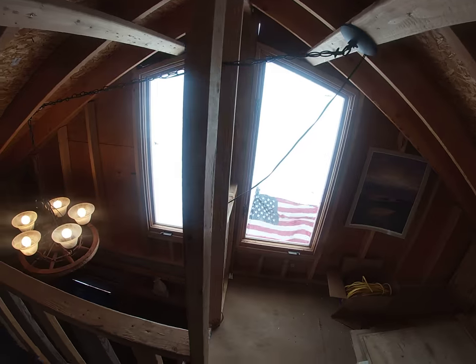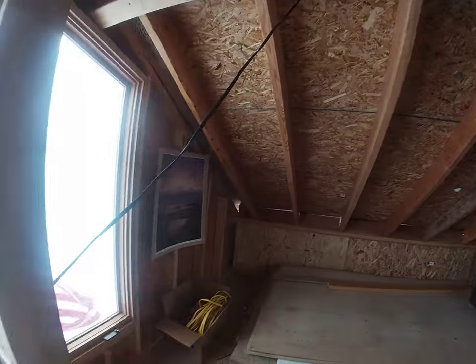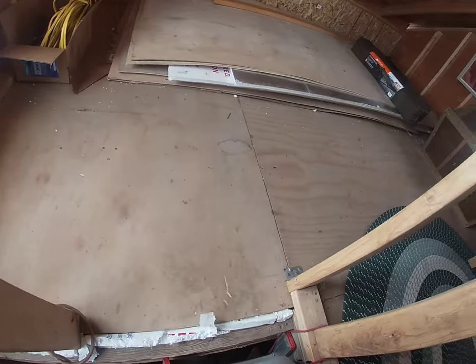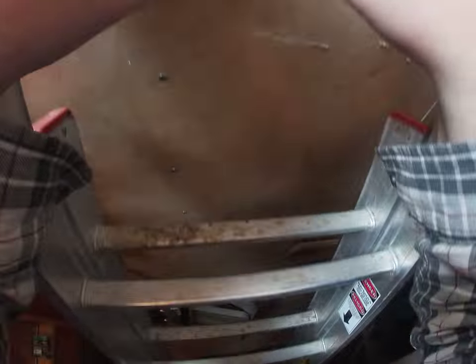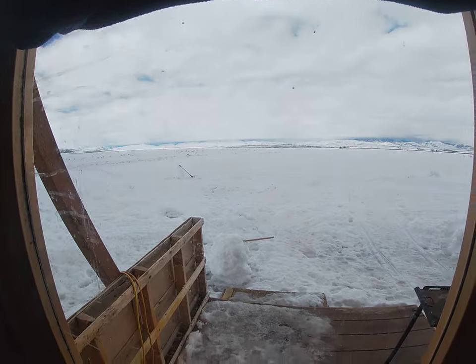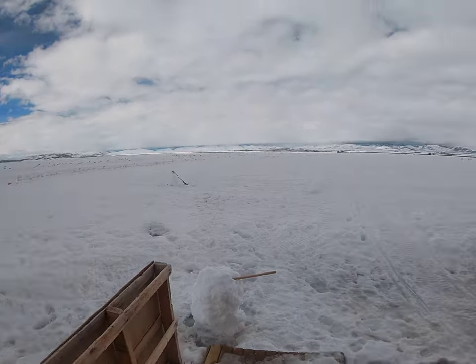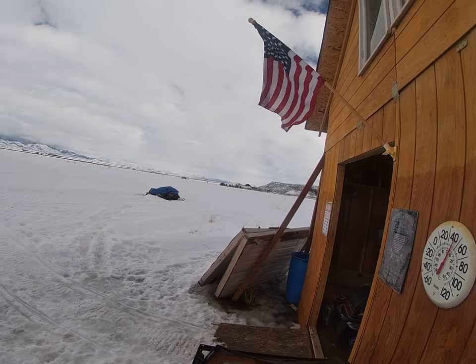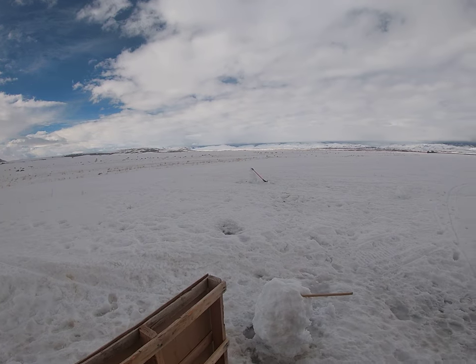That being said, I'm probably going to head down here and get ready to go home pretty soon. Thanks for watching.